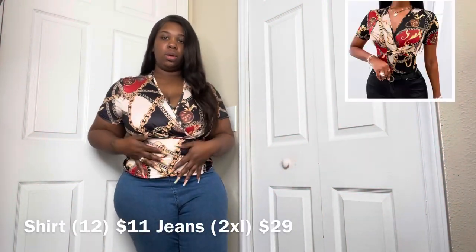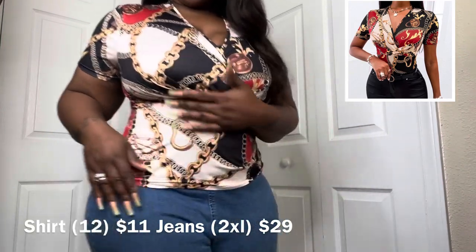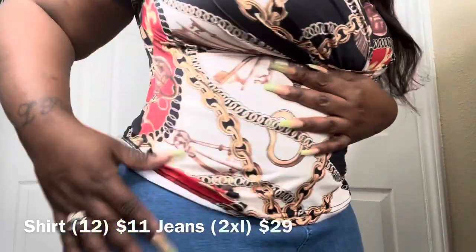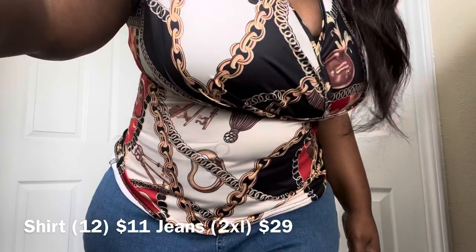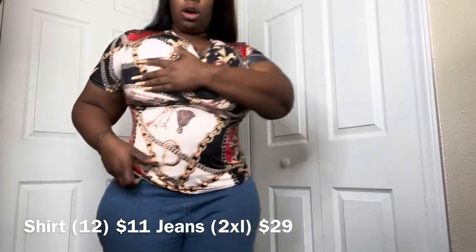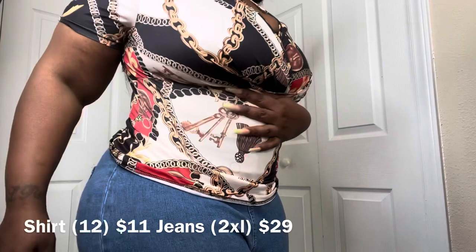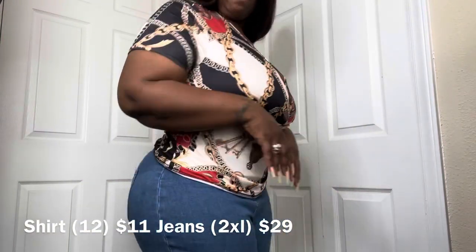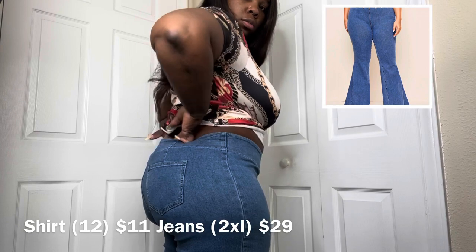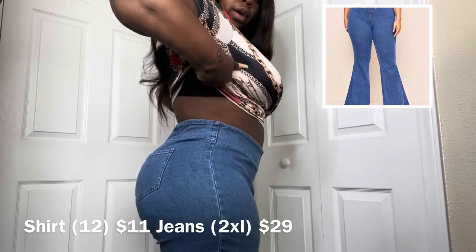Outfit number three — this is a nice little shirt that I ordered. It has like little chain links on it. I really like this pattern — I ordered two shirts similar to this pattern. This is very comfortable and very nice. The only thing I don't like is it has a little seam right here that's supposed to be under the breast area, so whenever it rises up, it looks weird. And the jeans never really fit me right, but if I pull them up enough, they do fit okay. Here's the jeans.